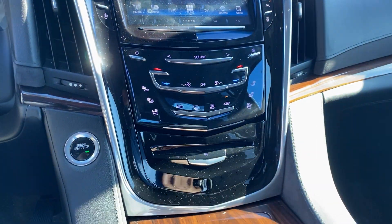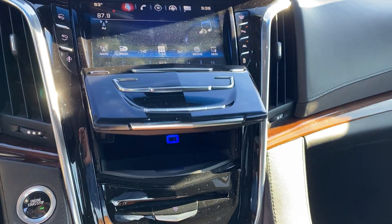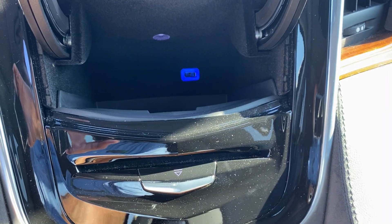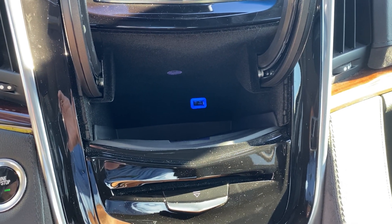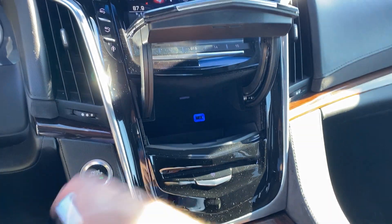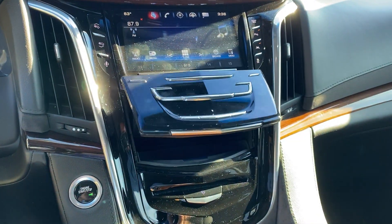Another cool little thing that a lot of people don't know: when you touch the touch screen on the bottom of the controls, it opens up to almost like a secret compartment that has a USB for your phone in there as well. This vehicle does have Apple CarPlay, so when you plug your phone in via USB, you'll have full functionality — phone, text, apps. Really neat feature.